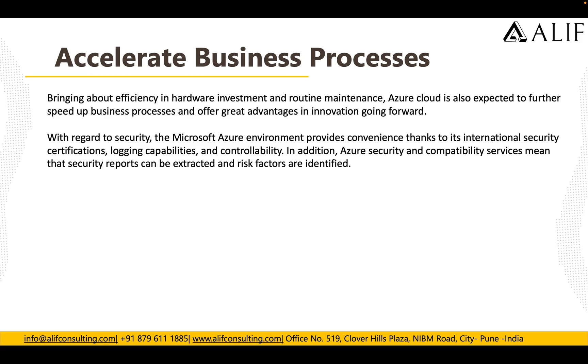With Azure you can expect further speed up in your business processes and great advantages for innovation. With regards to security, the Microsoft Azure environment provides internet security certifications, logging capabilities and controllabilities. In addition, Azure's security and capability services mean that security reports can be extracted and risk factors can be identified.